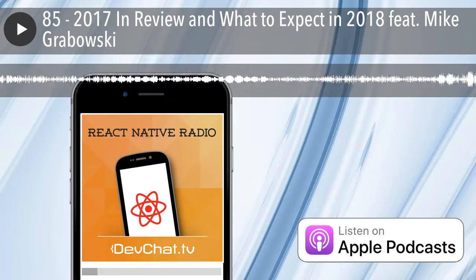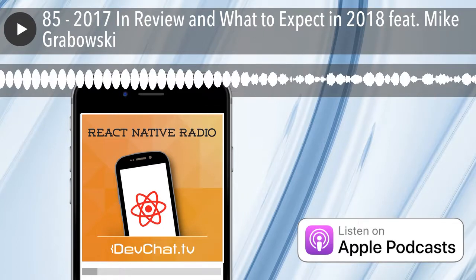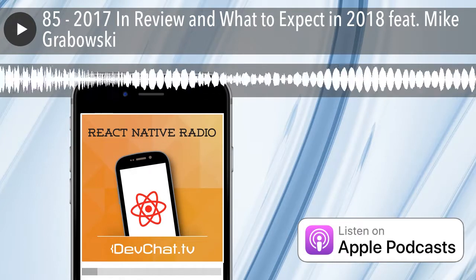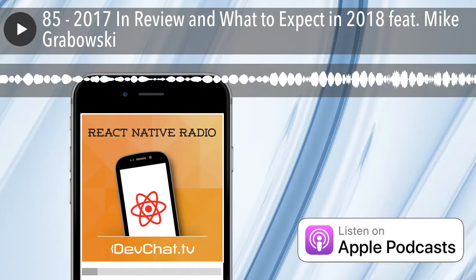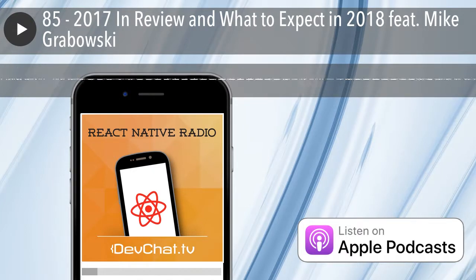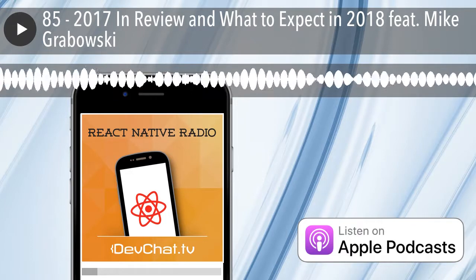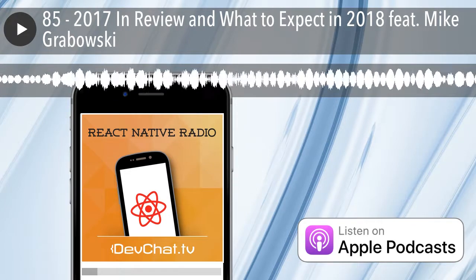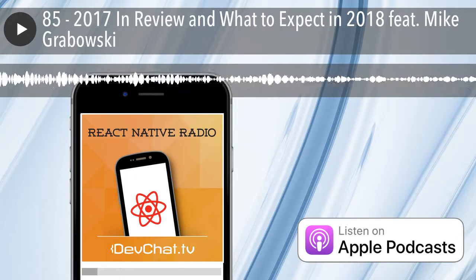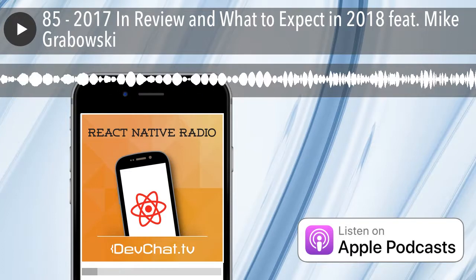So this is our first show of 2018, and we brought Mike on. We've done a couple of these shows where we have a general discussion. This is going to be a general discussion about things that happened in 2017 and what we see happening in the industry around React Native and what we're expecting in 2018.